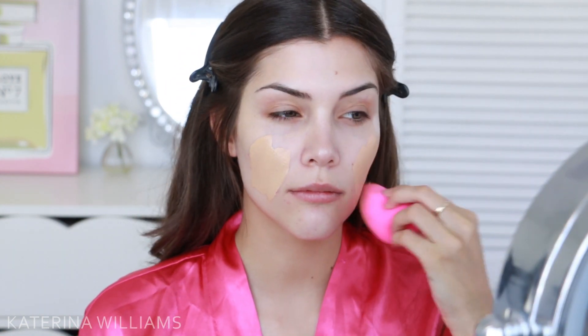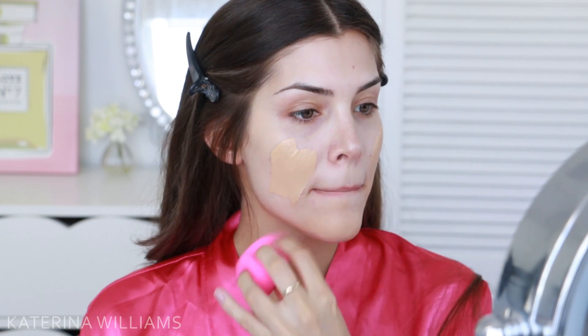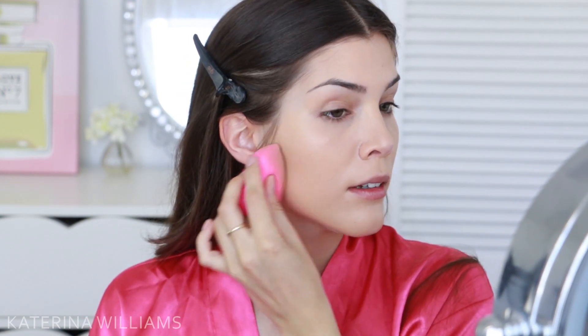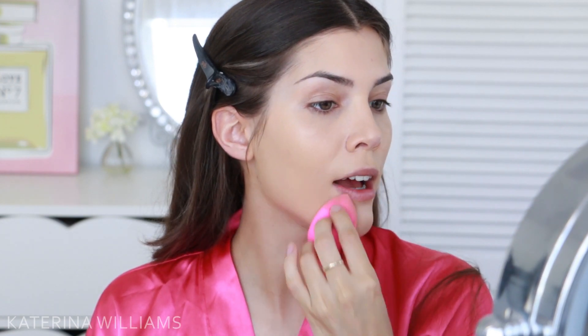Then I'm going to quickly go in with my L'Oreal True Match foundation to even out my skin tone and cover any blemishes. But obviously you don't need to use L'Oreal True Match — just use whatever foundation works for you.